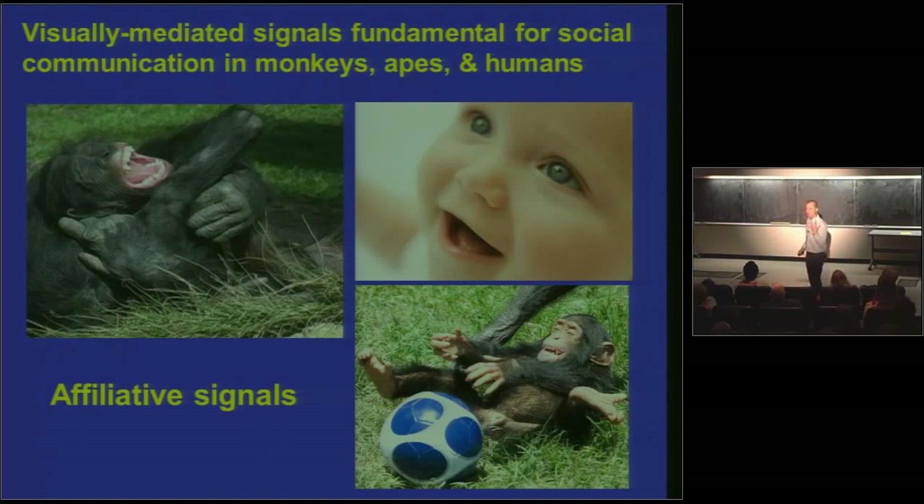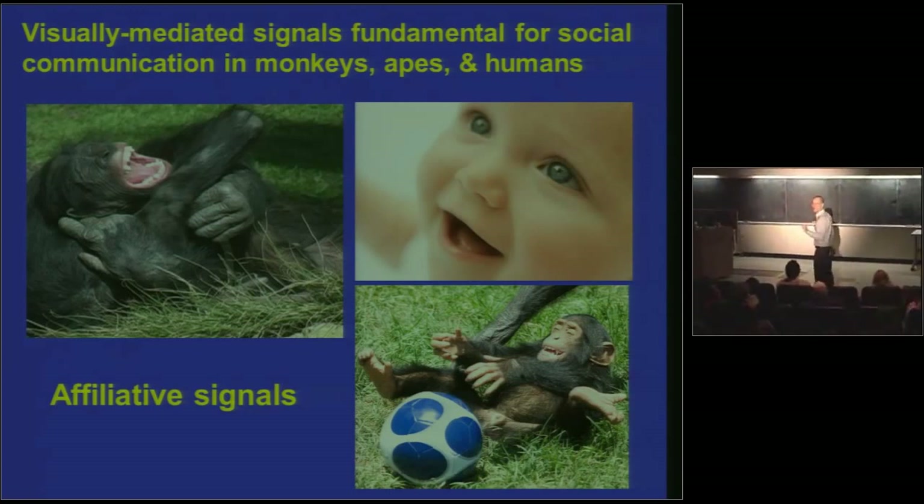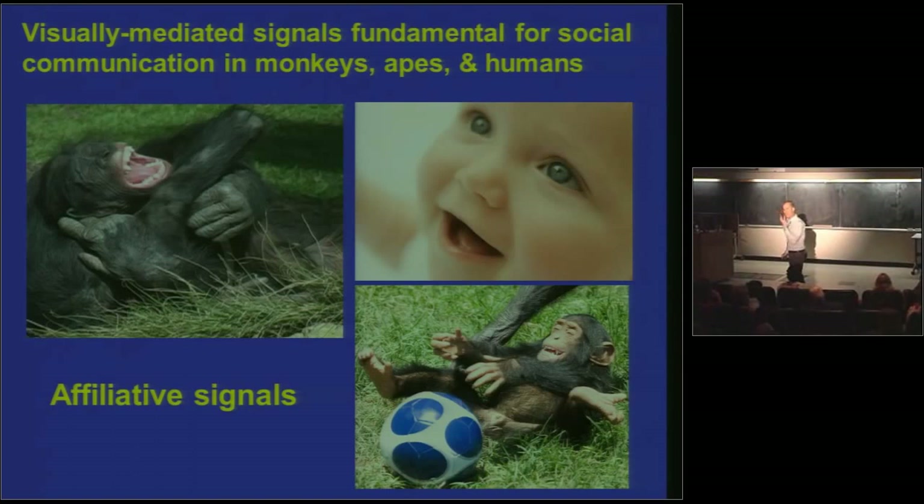Anthropoids have got really lousy senses of smell. But visually mediated signals — particularly facial expressions — are absolutely fundamental for social communication in us and our close primate relatives, the monkeys and apes. This includes affiliative signals: this is a play face, this guy's getting tickled, baby's smiling. Nobody has to teach a baby how to smile — they just start doing it. Nobody has to teach a baby how to frown — they just start doing it. These are innate, inborn signals for social communication happening right here in the face.